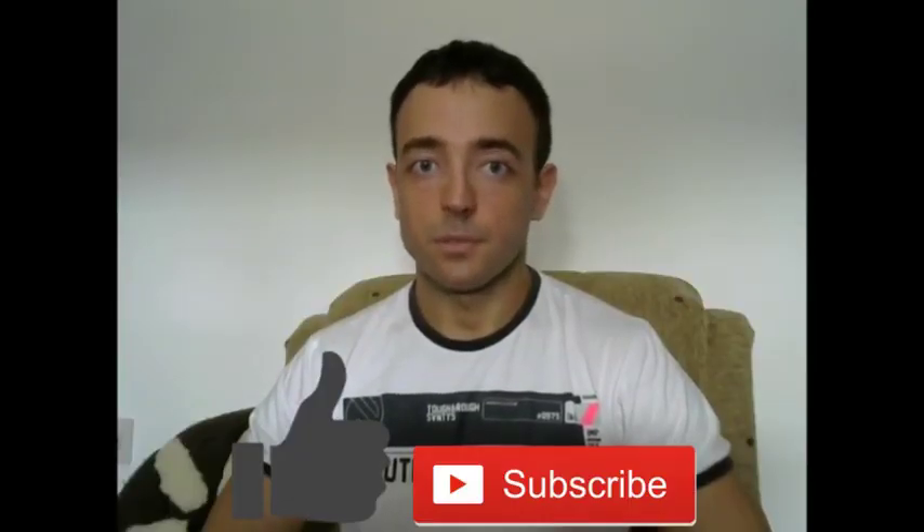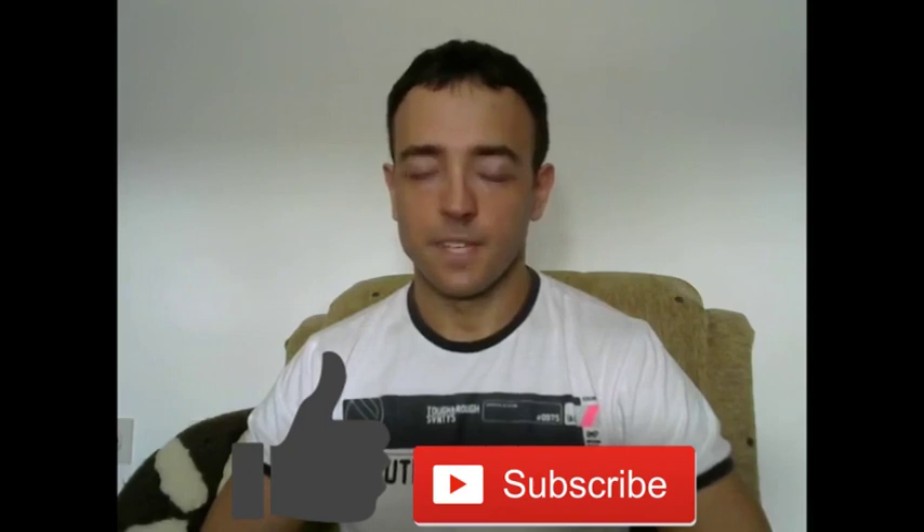Hello! Before we start, please vote and subscribe to help me produce more videos. In this one I'll give you some tips on how to slow down the aging process. That being said, let's move on to a top 10 list.